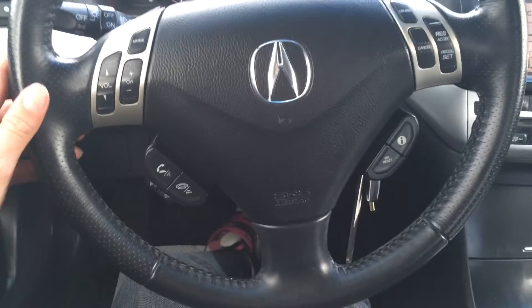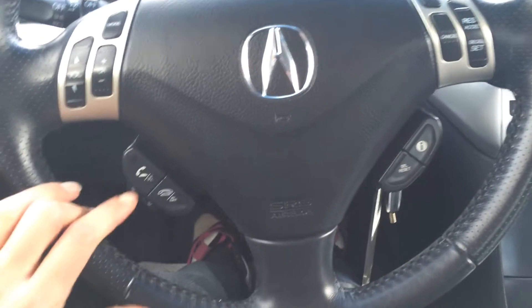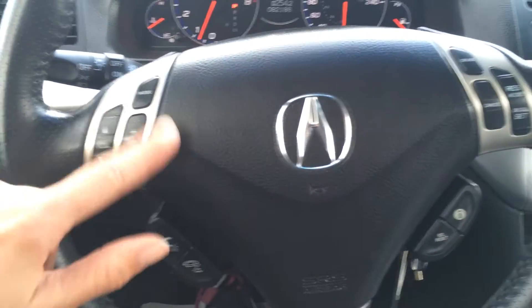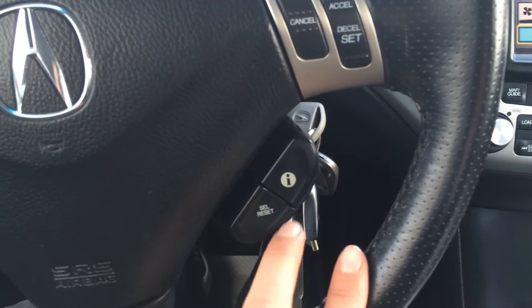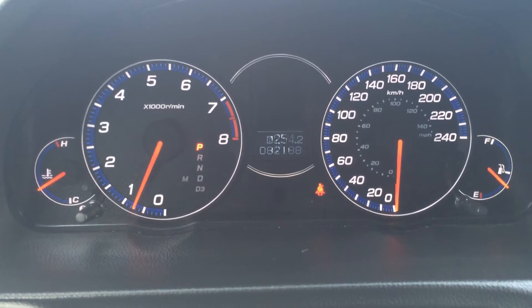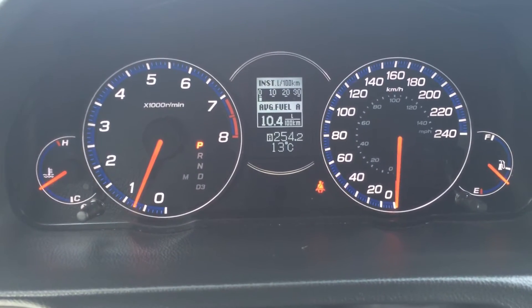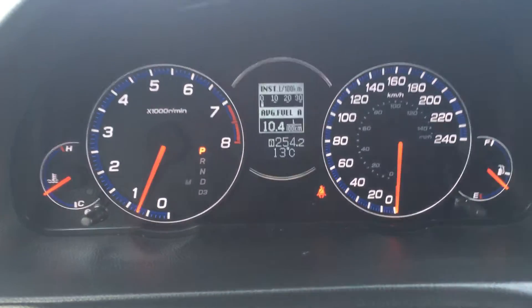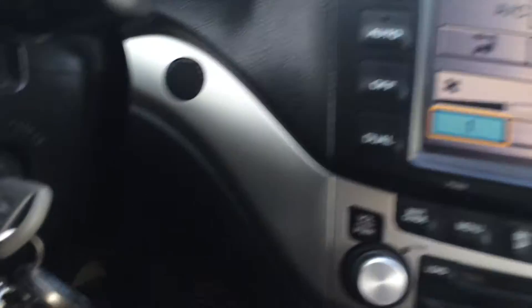Fully leather-wrapped steering wheel, it is tilt. You have your Bluetooth hands-free communication right here. Audio controls, cruise control. You have an information button on your dashboard, so you have your odometer trip, tire pressure monitoring system. You have temperature for outside, oil indicator, and key ignition.